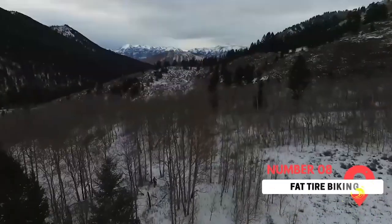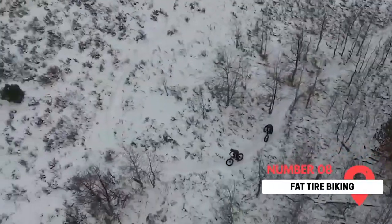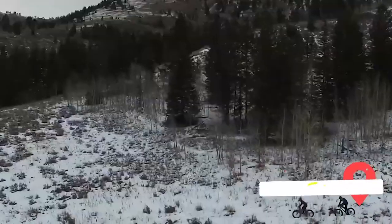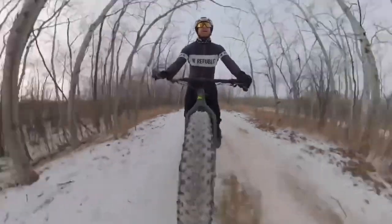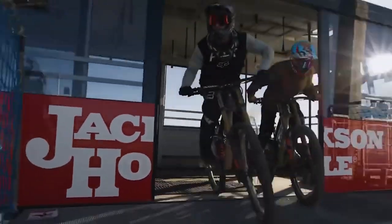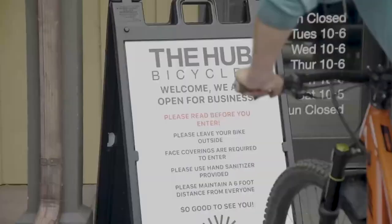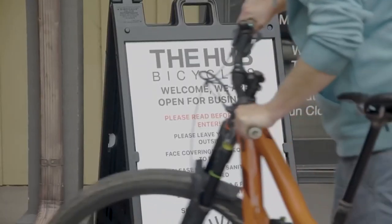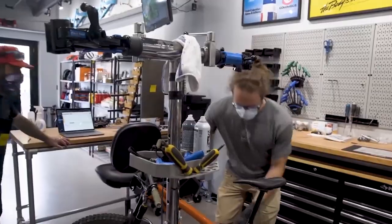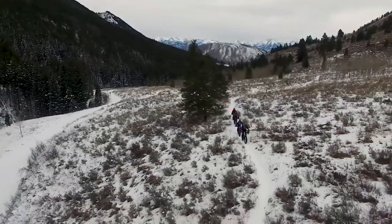Fat Tire Biking. Want to test your limits and try something new and exciting? Fat tire biking may be the thing for you. The bikes are fastened with thick front and back tires, making them suitable for off-road terrain and snow. It's a great option if you want to do something active in the winter months. With limited options, be sure to reserve your bikes ahead of time. Many of the workers at bike rental shops can provide trail recommendations or maps. If you're an unskilled biker, don't fret — there are many options for guided biking sessions.